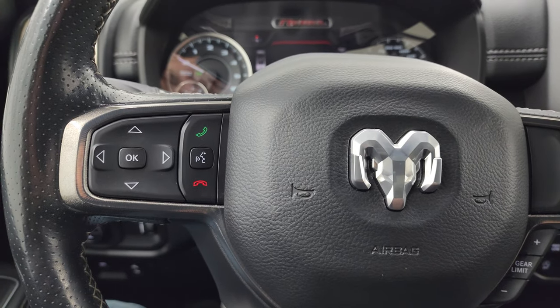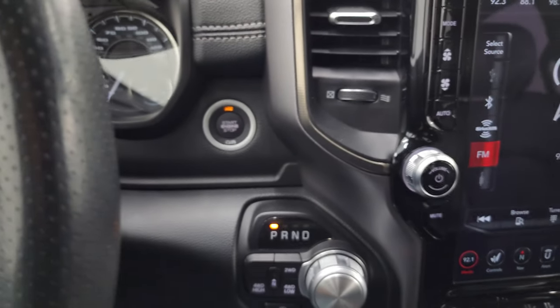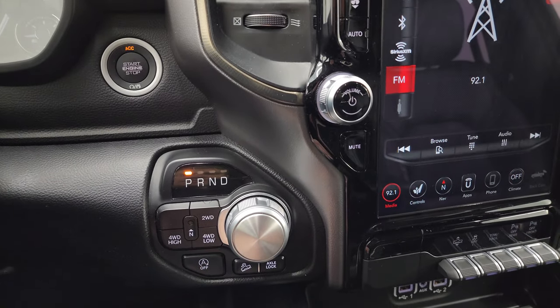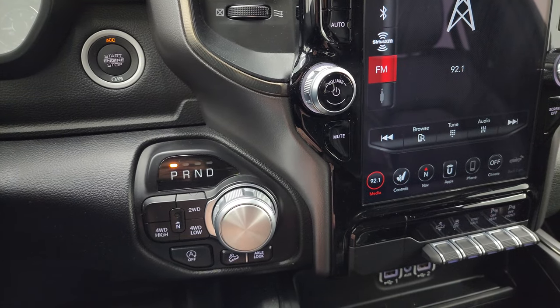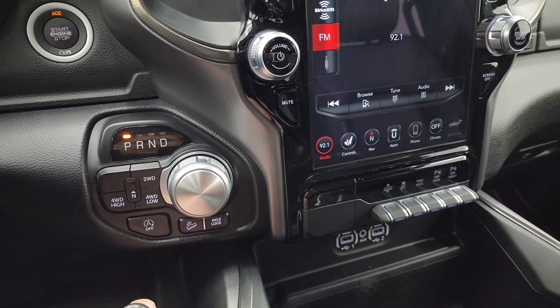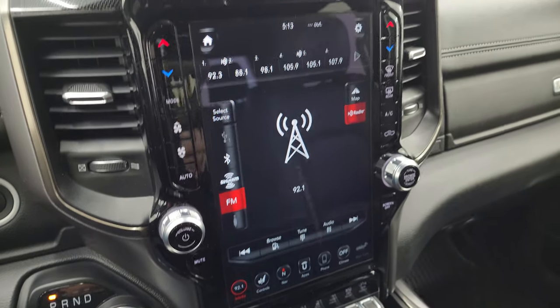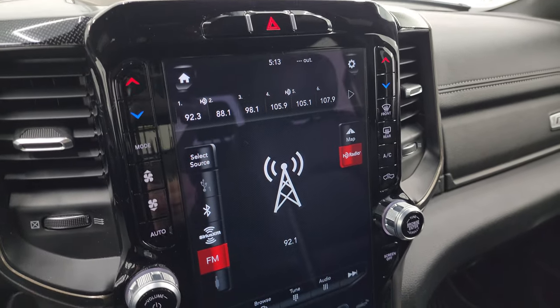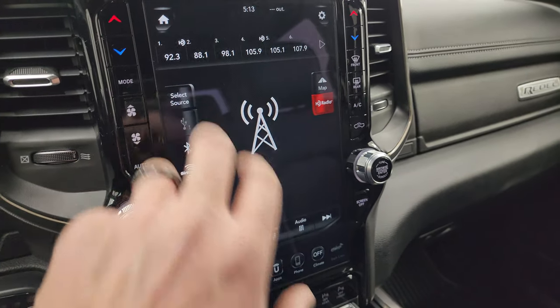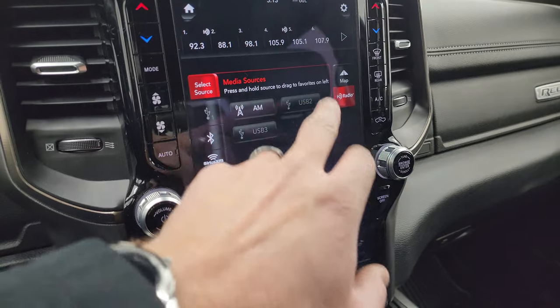Bluetooth and information center controls are on the left, audio controls in the back of the steering wheel. It does have the push-button start, push-button four-wheel drive, and the 8-speed automatic transmission with the rotary dial shifter. It also has start-stop capabilities, downhill assist control, and rear axle lock. This one comes with the UConnect 4C 12-inch radio.